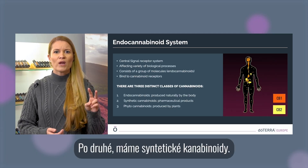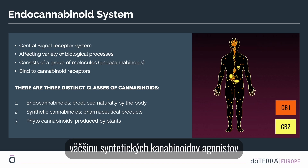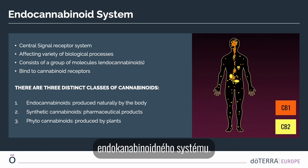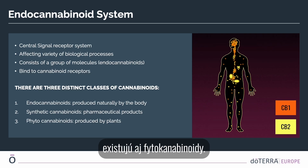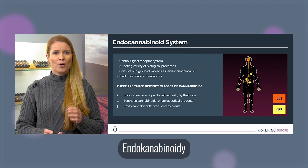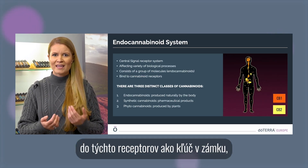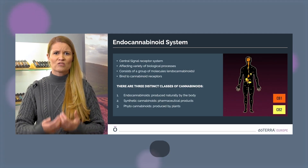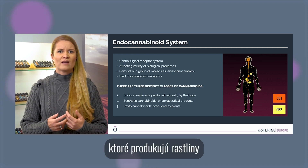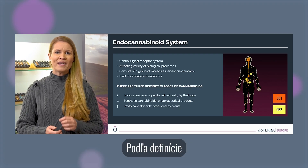The primary function of endocannabinoids is to modulate normal physiological functions in our body. Second, we have synthetic cannabinoids, found in certain pharmaceutical products — most synthetic cannabinoids are agonists of the endocannabinoid system. Besides endocannabinoids, there also exist phytocannabinoids, which also bind to the cannabinoid receptors in our body. Both endocannabinoids and phytocannabinoids fit into these receptors like a key in a lock, but they vary greatly pharmacologically in their chemical structure.